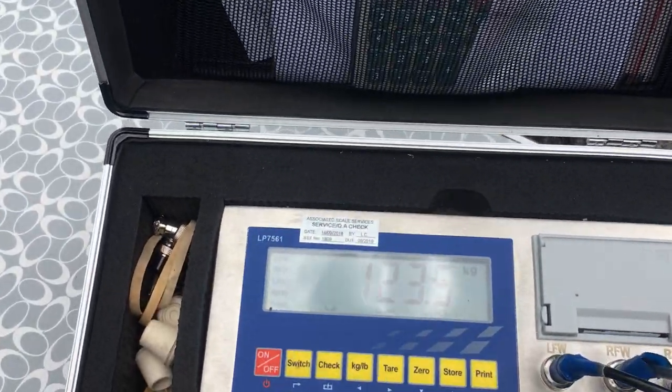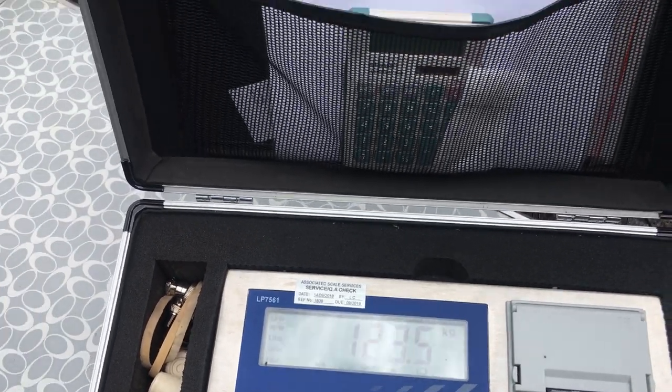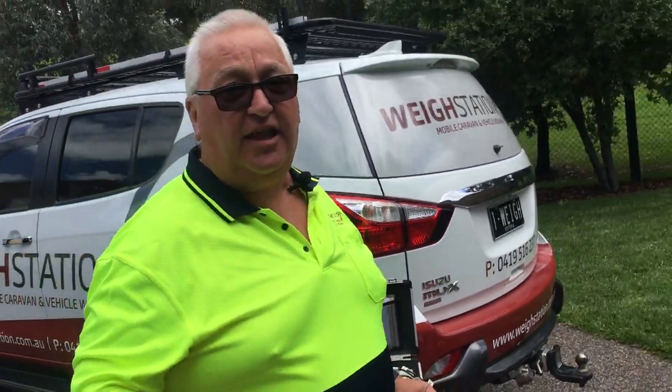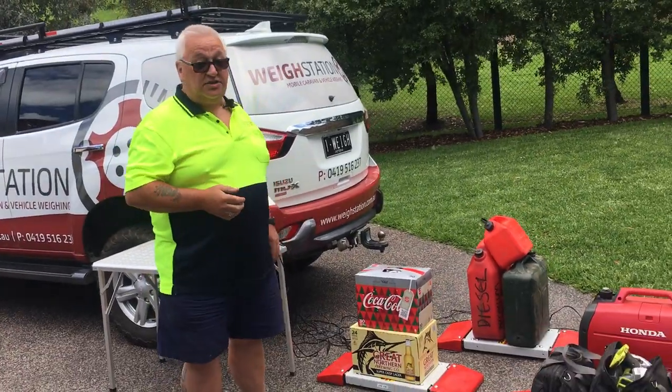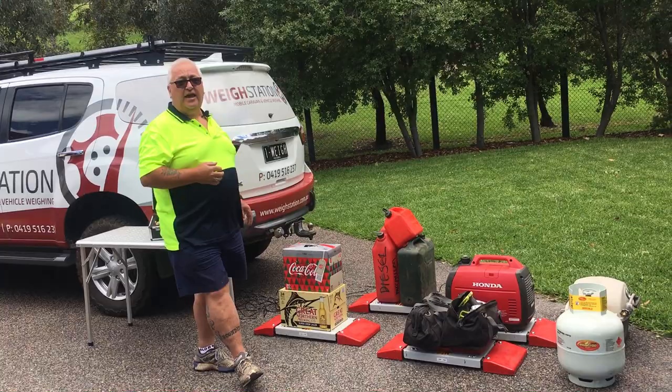So all up, those four scales total 123.5 kilos. Add the 29, and we're up to 152.5 kilos of gear sitting here. They're just the average sort of stuff people carry in their boot or their toolbox at the front of their camper.